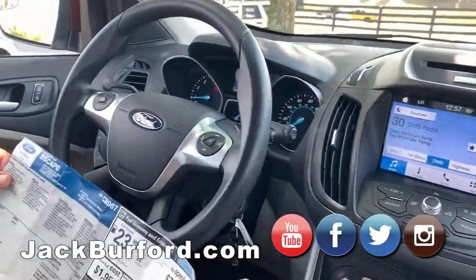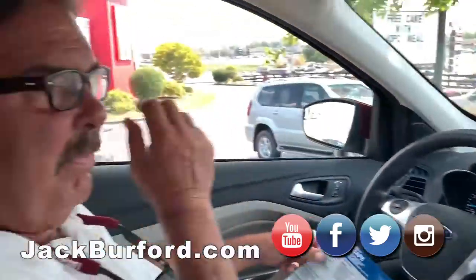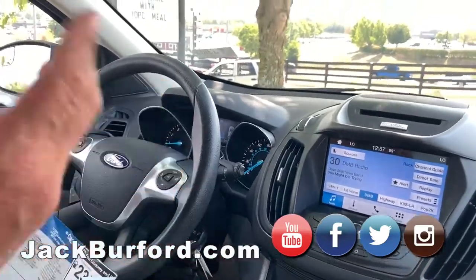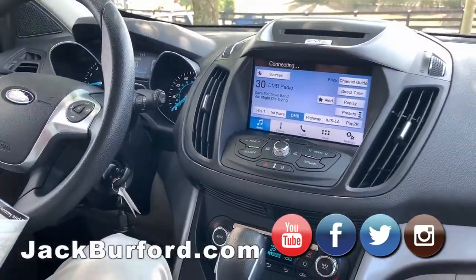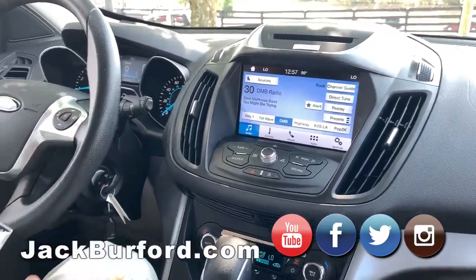What have we got? This is a 2016 Ford Escape that we just traded for — brand new on the lot. We ran it through the shop, changed the oil, put three wiper blades on it, and changed the engine air filter. Other than that, it checked out great.